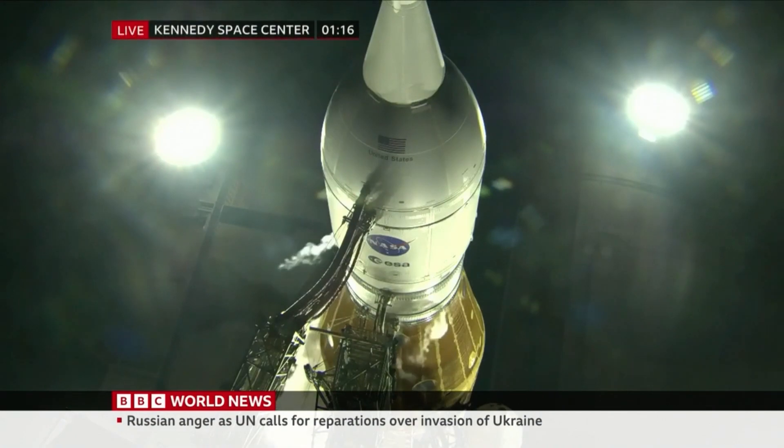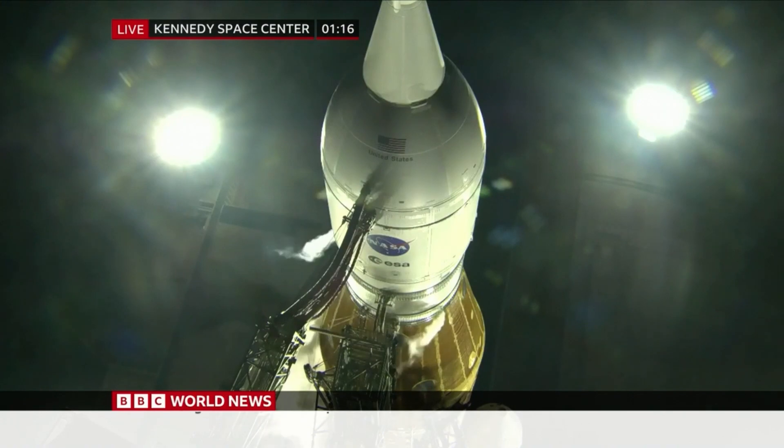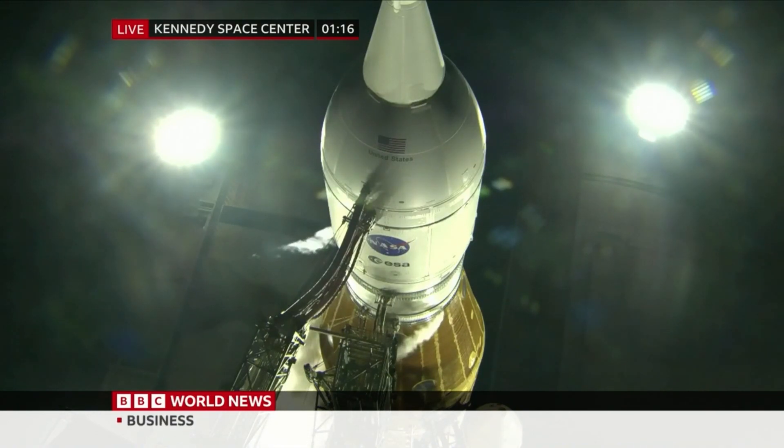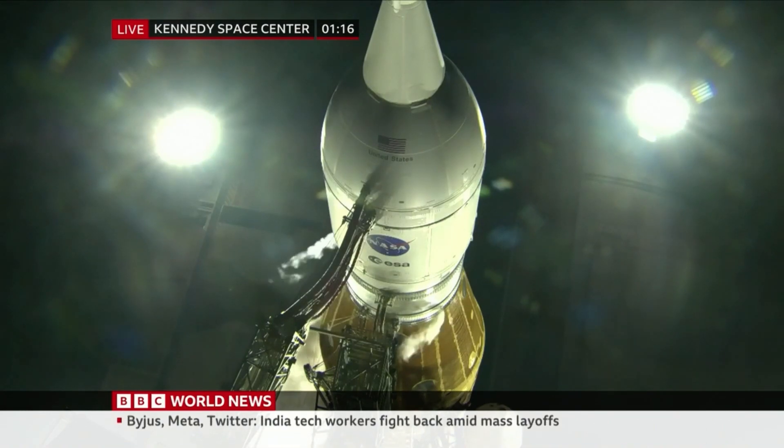The Artemis rocket launch is due imminently. This rocket is set to orbit the moon with no passengers on board this time. These are live pictures you can see here. It's going to be taking the first step towards taking humans back to the moon, possibly by 2025, and then later on to Mars. Scientists are hoping this will be third time lucky for the launch. They've had to abort or abandon two previous attempts. There we can see the pictures at the Kennedy Space Center in Florida.